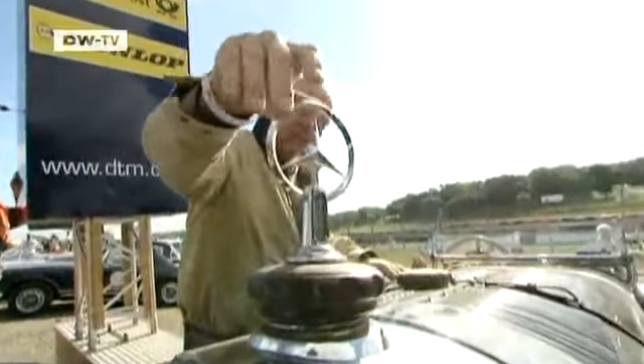Once a car like this has been restored, says Franz, that lasts for a generation — which is just as well, given the never-ending supply of vintage car fans.